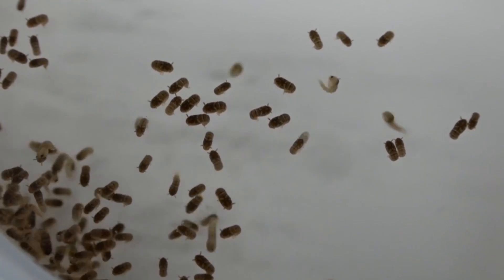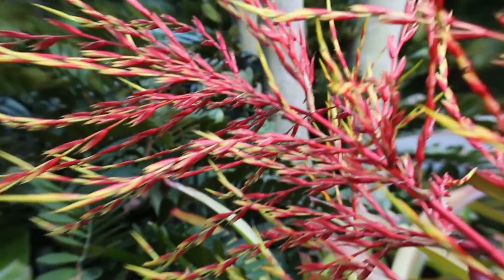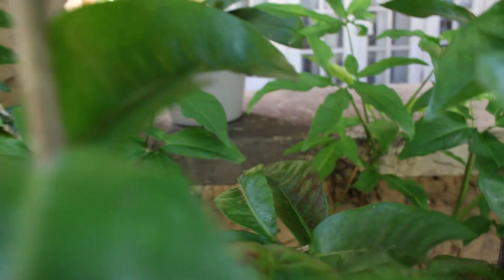At lab temperature the whole cycle from egg to egg takes about two weeks. Outside the lab, in hotter months the cycle will be shorter and in cooler months the cycle will be longer. Then the females go back to the behavior of looking for the host, blood feeding and repeating the cycle.